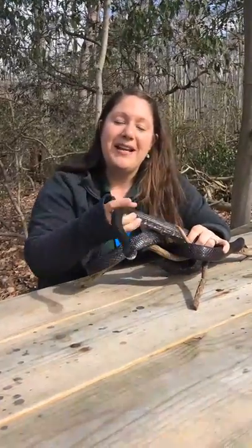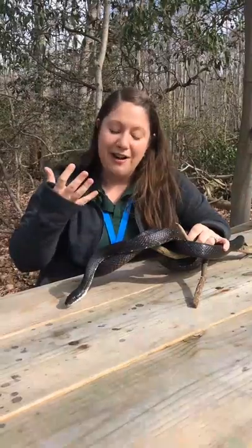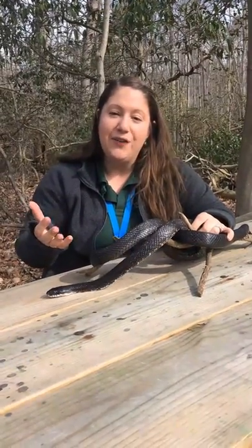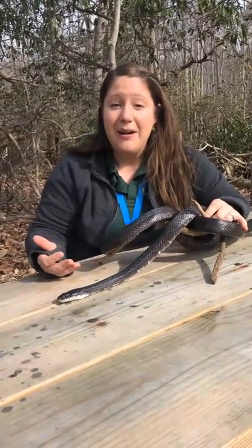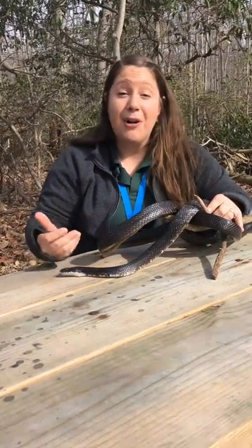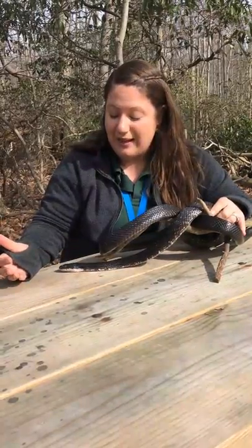Hi everybody, my name is Lauren. I'm the park naturalist here at the Estuary Center and today I wanted to take a few minutes to share one of our really cool critters. Right here in front of me I have our female black rat snake, and black rat snakes are common in Maryland. You can find them sunbathing on a nice warm day. Because it's March, we're going to start seeing them coming out in the next couple of weeks, which is really exciting.